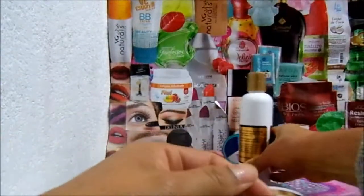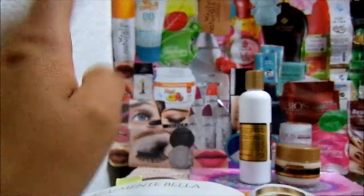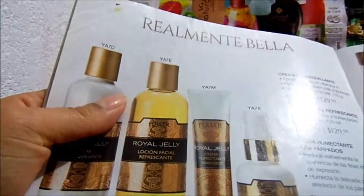Dermatológicamente probado, contenido de 210 gramos. Este no dice nada de cómo aplicarlo, pero bueno, aquí este tuvo un costo de 129 pesos, campaña 26. Me parece que es en esa campaña que lo adquirí porque ya estuve buscando en otros catálogos y no viene.